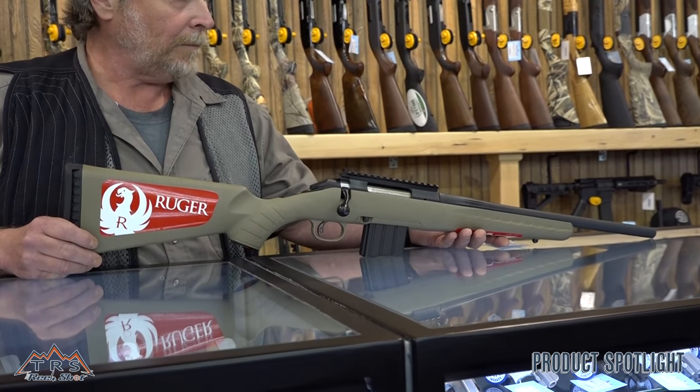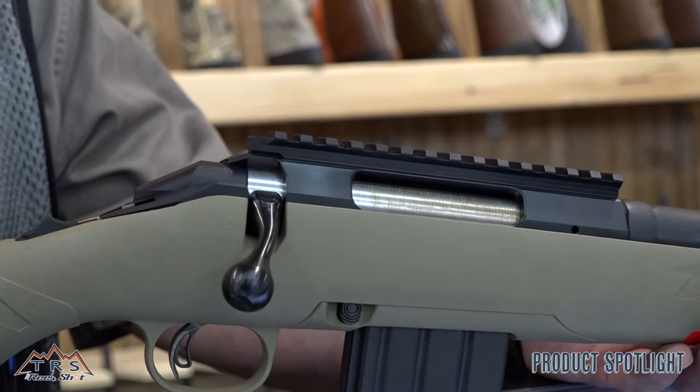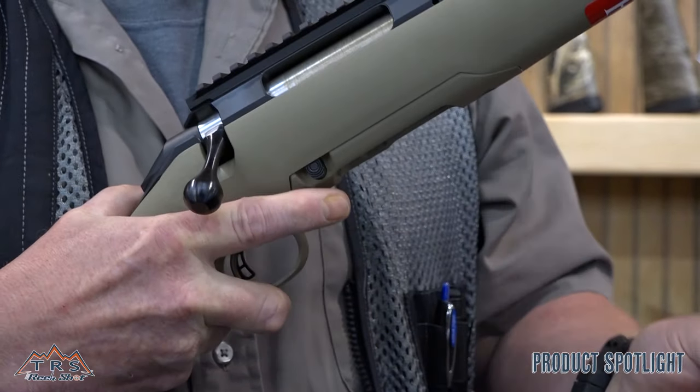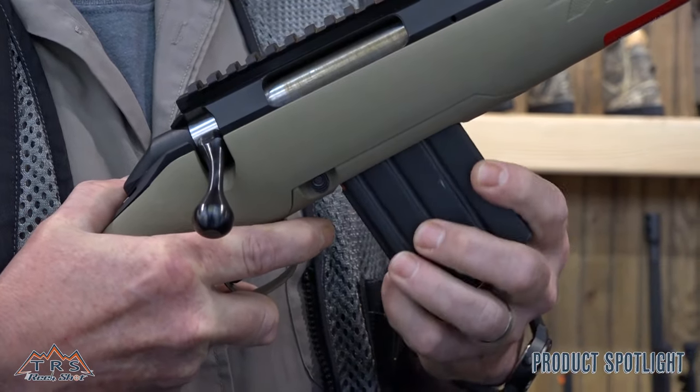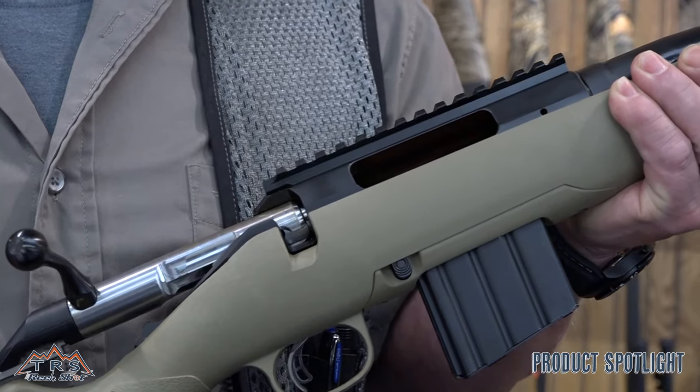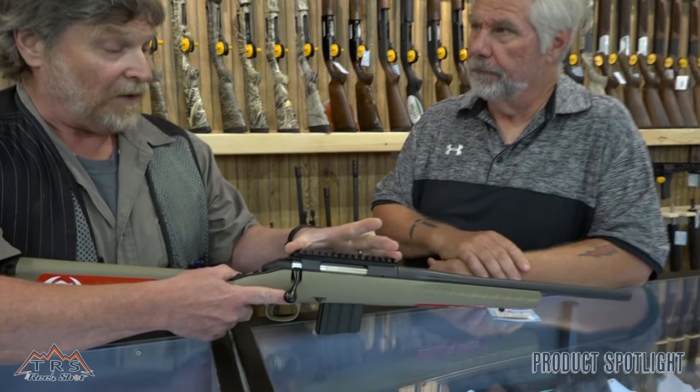It's available currently in guns from a number of different companies. The first one that's become available to us is the Ruger American Ranch. It's a short 16-inch barrel, uses a detachable box magazine with an AR platform style magazine. Comes with a Picatinny scope rail installed. Very, very light, snappy handling rifle.